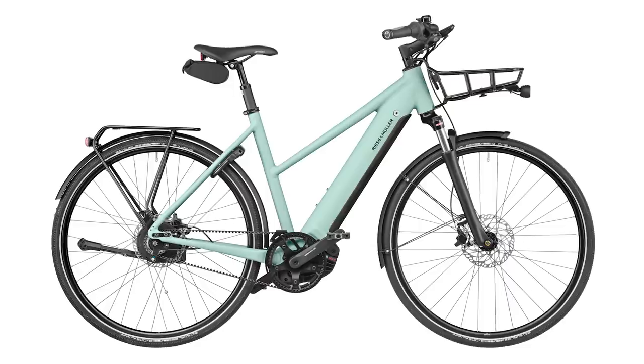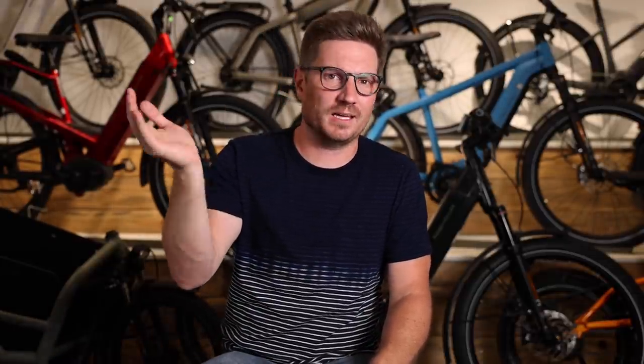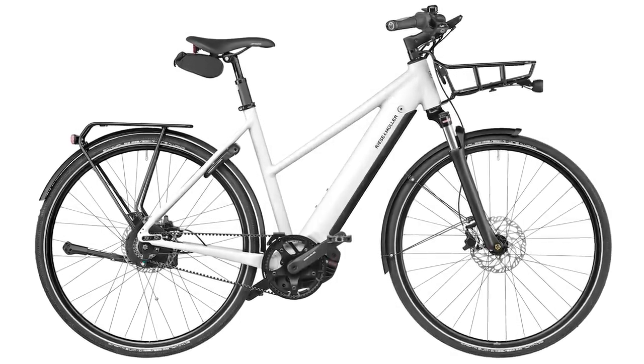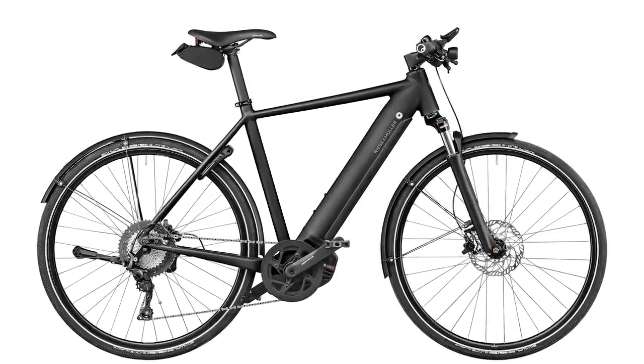I love the color options they made here, especially the mix. They have this salvia matte color — I'm actually colorblind so I was having some trouble figuring out what color it is. I asked Tara and she said it's kind of minty, so that's what we'll call it. We can always trust that Riese & Müller has nice colors. They have salvia matte and crystal white for the mix version, and gray matte and black matte for the standard frame style.